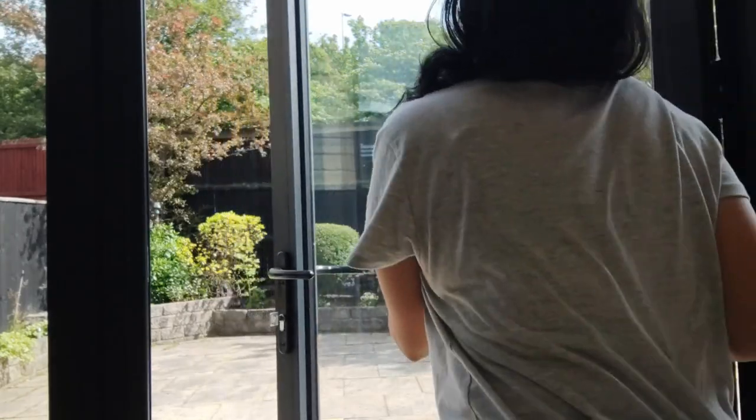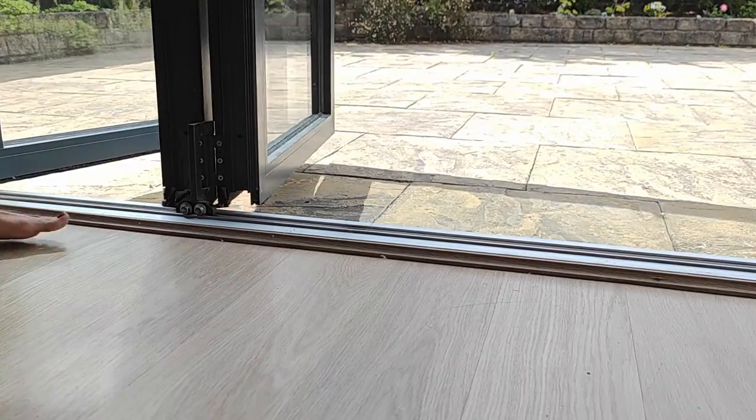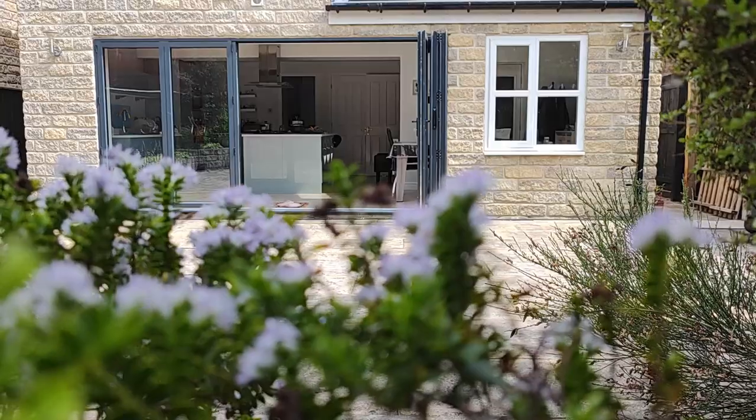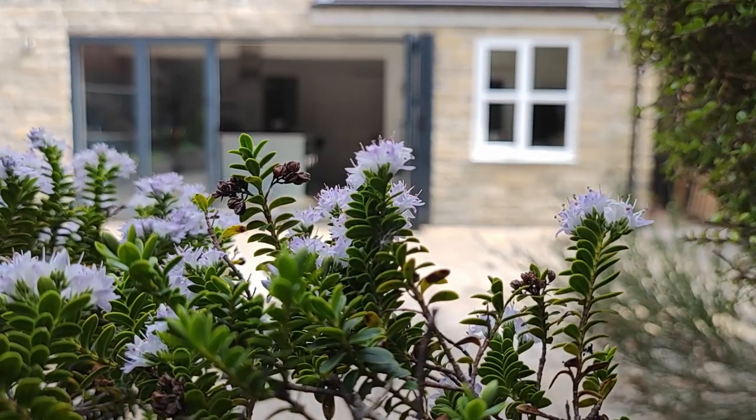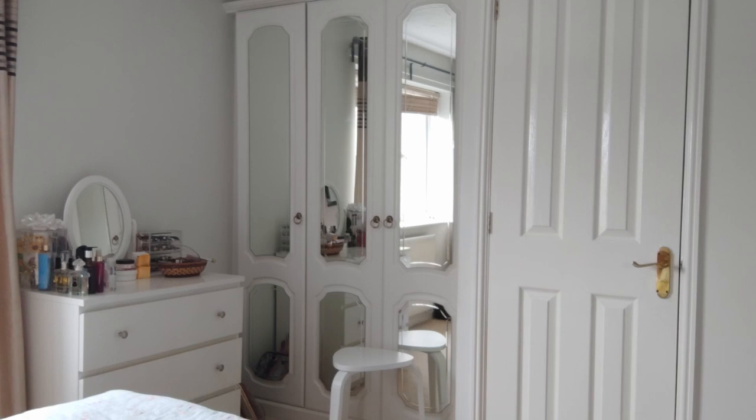I find joy in opening up the doors wide open, getting plenty of fresh air within the house. Summer months fill me up with energy to be active, and a big round of cleaning and organizing the house is a lot easier now.